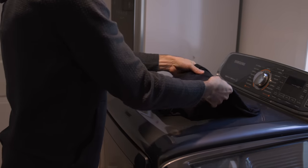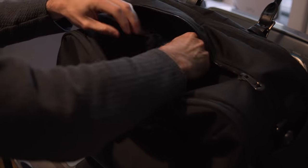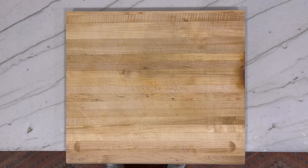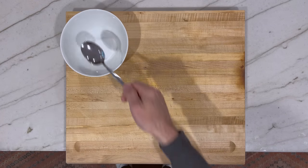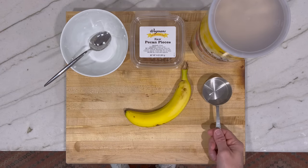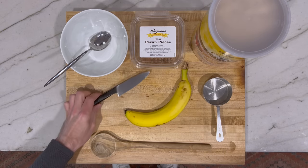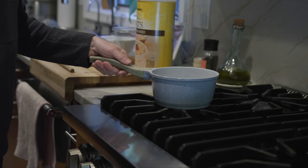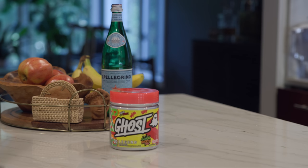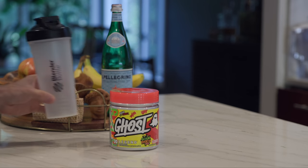I get my workout clothes ready, put them in my gym bag, and leave the bag in the path I'll take to go out the door. Next, I lay out everything I need to make my breakfast — bowl, spoon, oatmeal, pecans, banana, measuring cup, wooden spoon, knife, and a small pot on the stove, though the blueberries stay in the fridge until morning. Then I set out my workout drink, vitamins, and a glass for water.